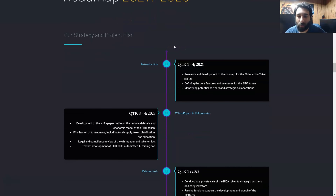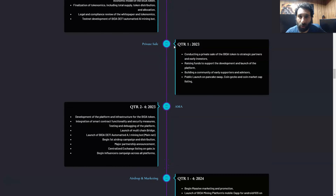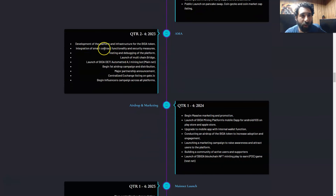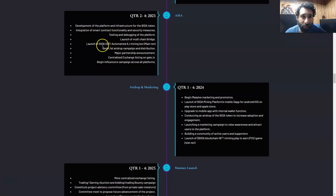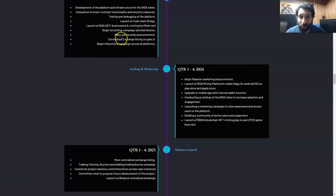You can also refer to the roadmap right here. Currently, at the time of recording, it is Q1 of 2023. They're conducting a private sale on Bidda tokens to early investors, raising funds to support development, building a community of early supporters, and doing a public launch on PancakeSwap, CoinGecko, and CoinMarketCap. They're also developing the platform, integrating the smart contract, testing and debugging, building a multi-chain bridge, launching DeFi, automated AI mining bots, an airdrop, major partnerships, and centralized exchange listings.